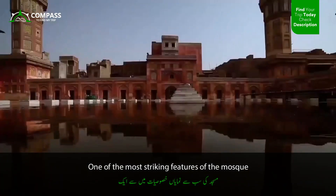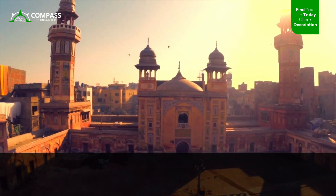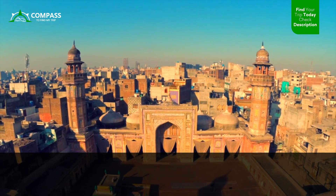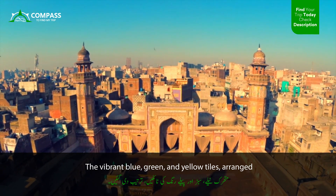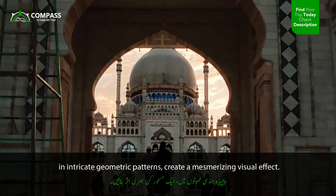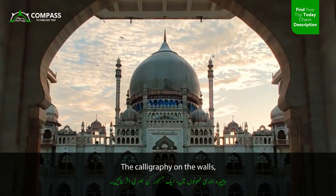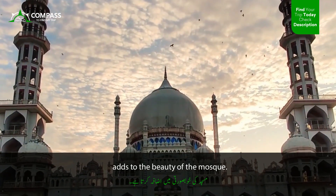One of the most striking features of the mosque is its intricate and exquisite tile work, which covers the entire facade and interior walls. The vibrant blue, green, and yellow tiles, arranged in intricate geometric patterns, create a mesmerizing visual effect. The calligraphy on the walls, done in elegant Persian script, adds to the beauty of the mosque.